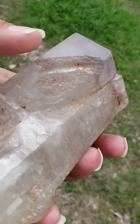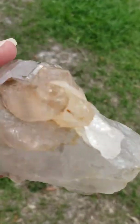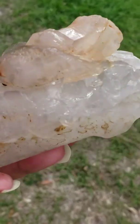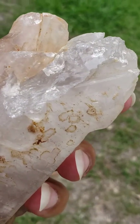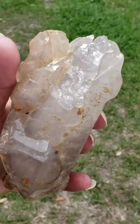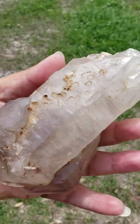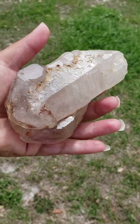Let me turn this so you can see better — there's somewhat of an imprint right in here. The self-healed part is right within here. This crystal is wonderful for meditation work, dream work, shamanic journeys, self-healing, and all kinds of healing work.